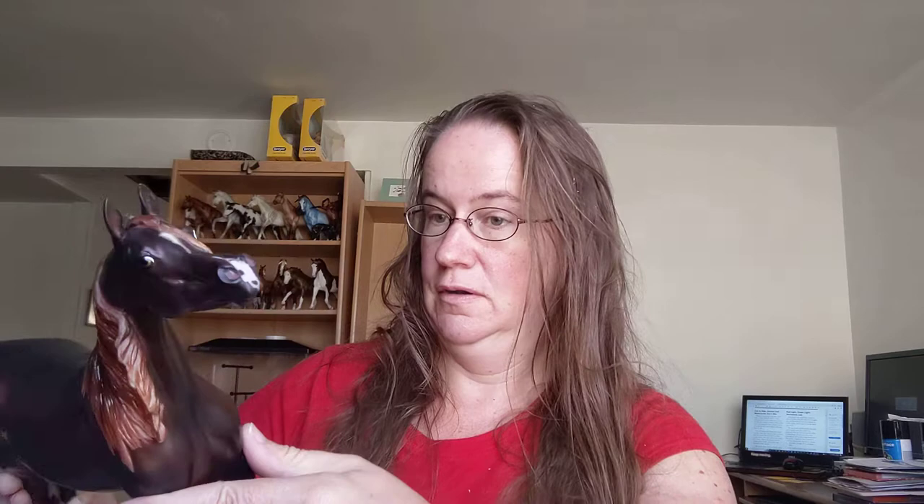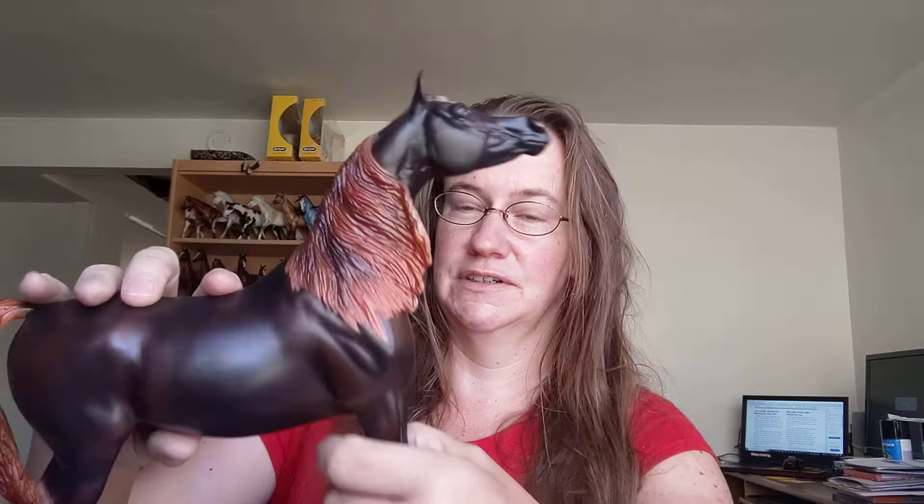I'm sure if I got a magnifying glass and got really close I could find some teeny tiny things. But you may also know this about me — I just don't get wrapped up about stuff like that. These are mass-produced toys, y'all. And I think about childhood me: if I ever saw a Breyer that looked anything like this, I would have freaked out. She is gorgeous. Absolutely gorgeous.